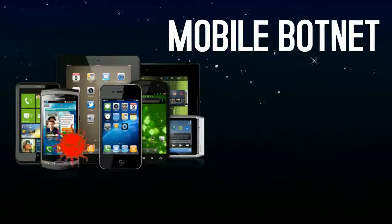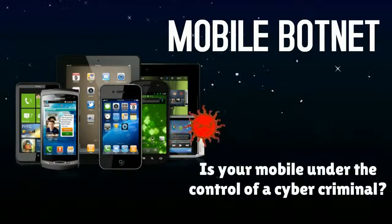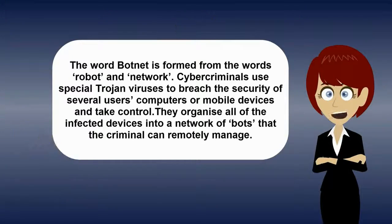Mobile botnet — is your mobile under the control of a cybercriminal? The word botnet is formed from the words robot and network. Cybercriminals use special Trojan viruses to breach the security of several users' computers or mobile devices and take control. They organize all of the infected devices into a network of bots that the criminal can remotely manage.